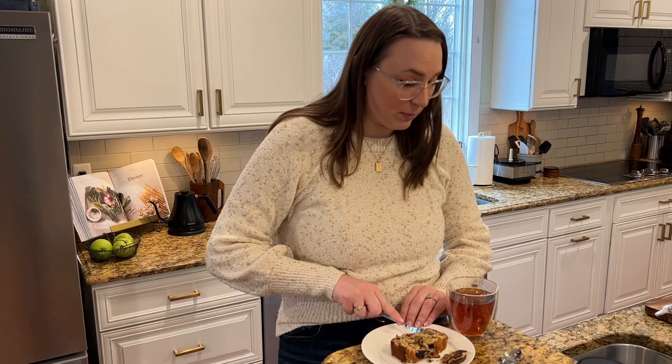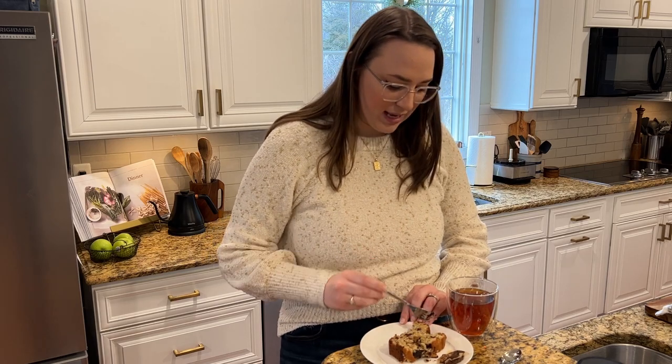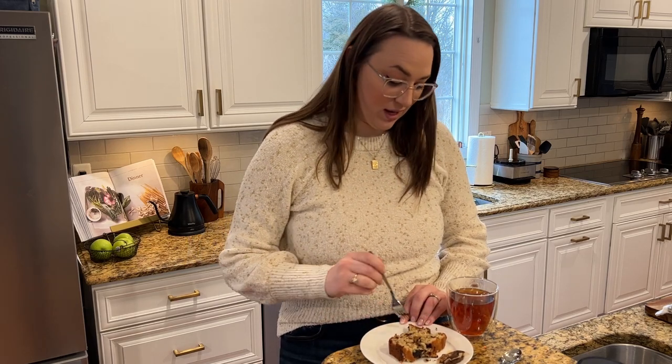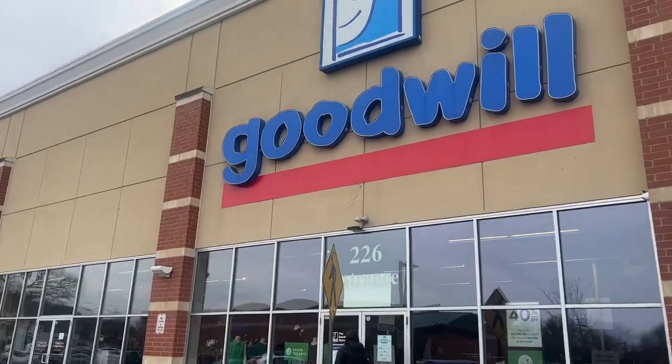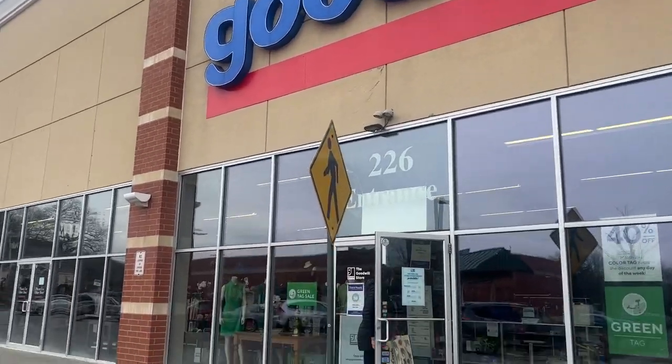But I'm gonna have this. We're gonna grab that box and then we're gonna head out and see what we can find. Some vintage decor is always what we're after. Didn't forget the box, so we're ready to go. All right, we made it. Let's see what treasures await us.